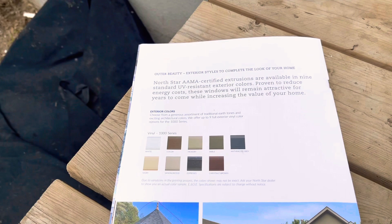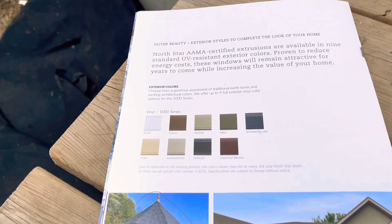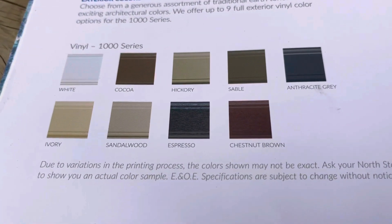Right now today we're going to be picking the color of the outside of the windows and the door colors. We're going to match them to the brickwork. These are the window colors we have to choose from.